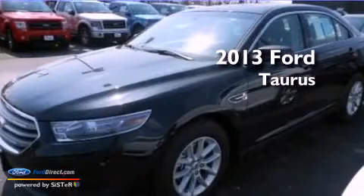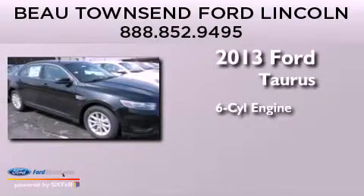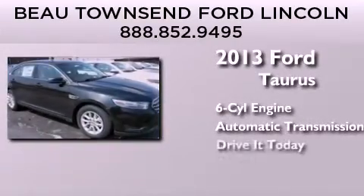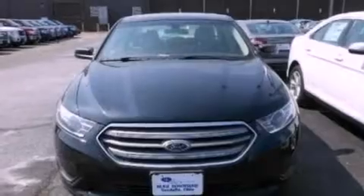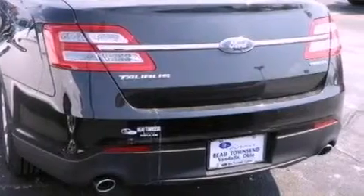This is a brand new 2013 Ford Taurus. It has a six-cylinder engine and an automatic transmission. Its top features include a multi-link rear suspension, a low-tire pressure indicator, aluminum wheels, and traction control and stability control systems.